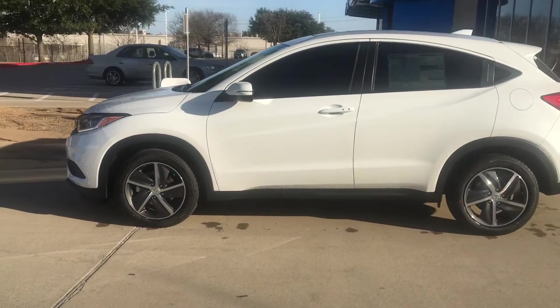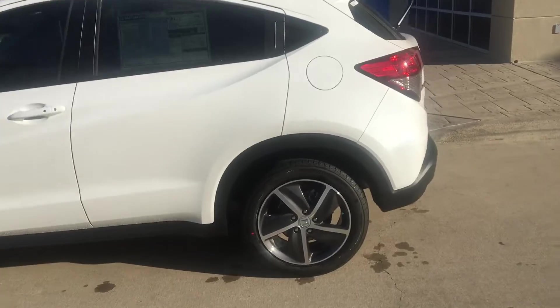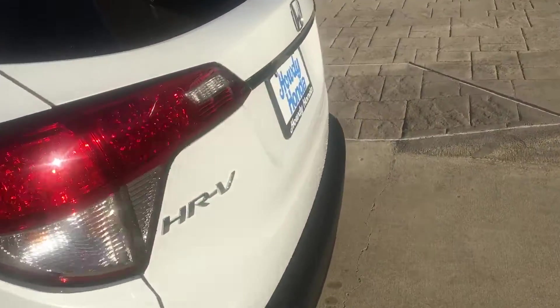So your HR-V EX 2022. I just ran it through the car wash so that it was all cleaned up. They'll obviously still have to do the actual detail and everything, but really pretty pearl white paint.